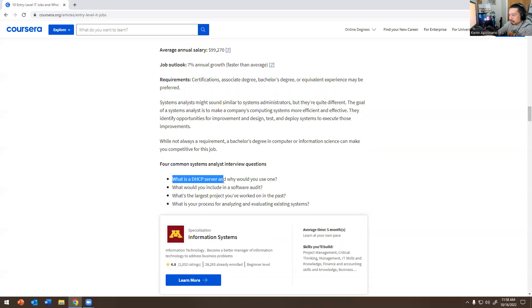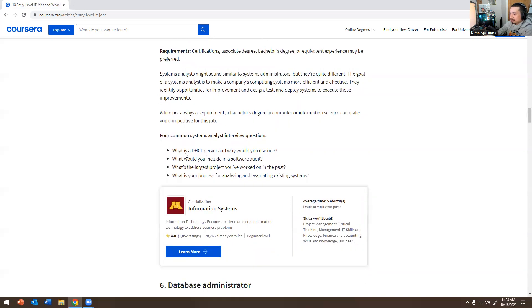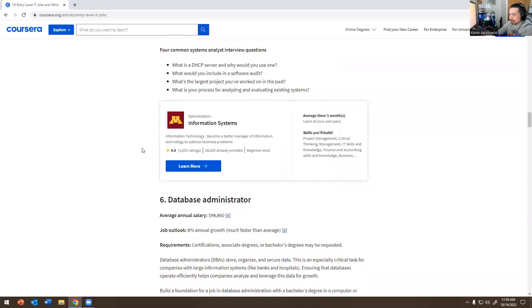Common Systems Analyst questions: What is DHCP — Dynamic Host Configuration Protocol — and why would you use it? You'd cover A records, DNS, DHCP reservations, lease time, and static IPs. What would you include in a software audit? You need to know about risk, compliance, auditing, and the cybersecurity back end. What is your process for analyzing and evaluating existing systems? Key skills include project management, critical thinking, finance, accounting, and business knowledge.